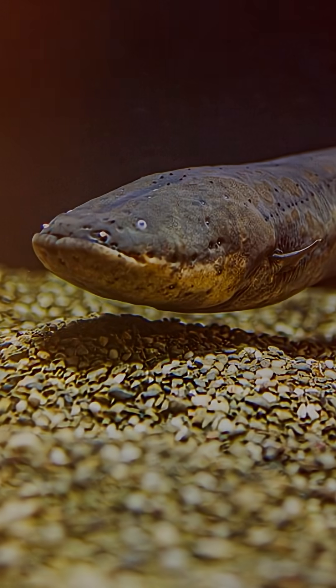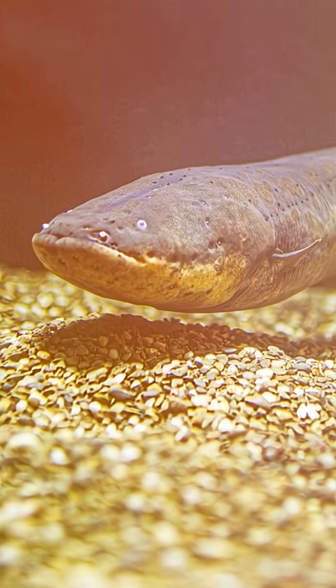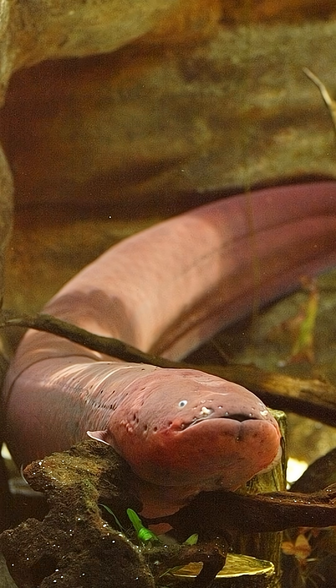It uses these electric bursts to hunt, navigate, and even defend itself in muddy, dark waters. So next time you plug in your charger, remember — the electric eel mastered that trick millions of years before humans did.